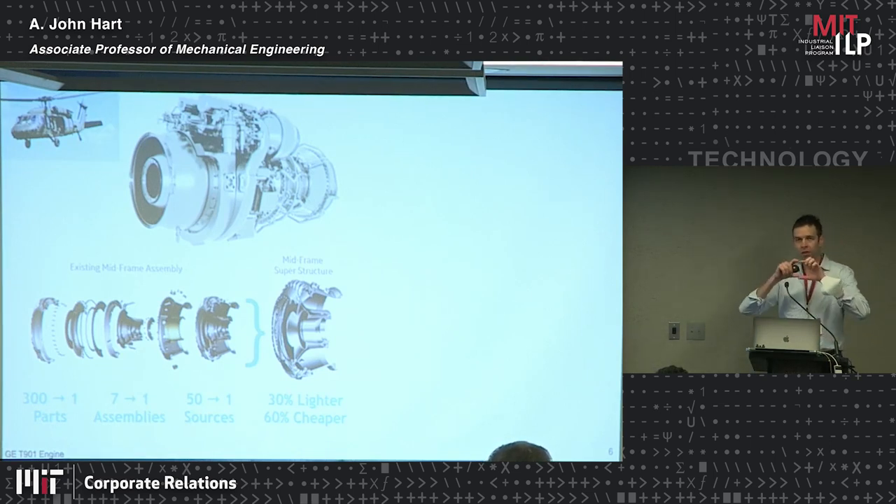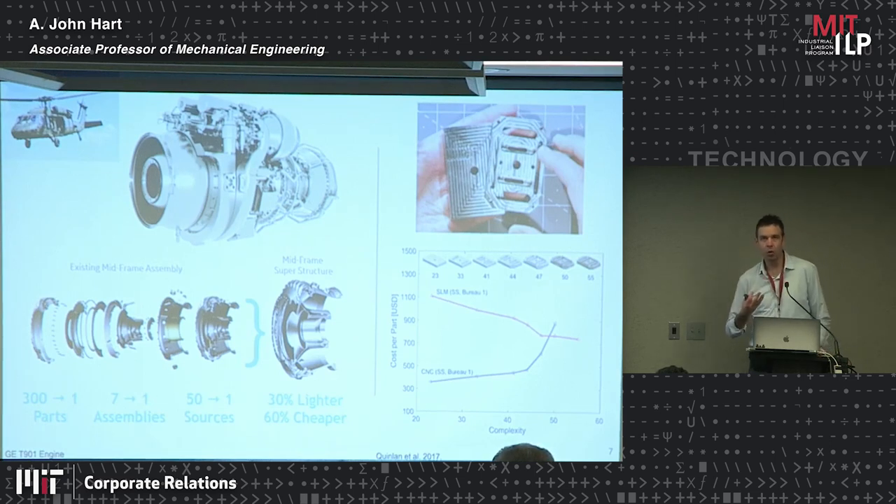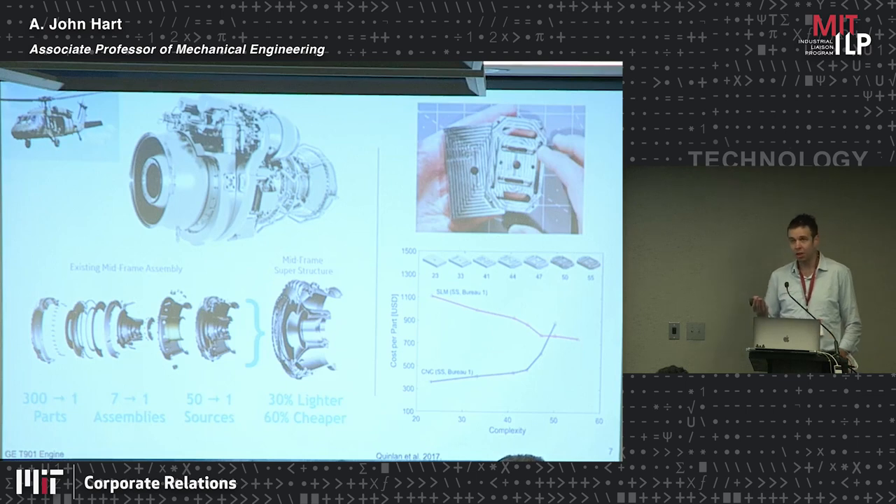That part consolidation is a simplification in the architecture of the product and also in the supply chain, so you have compound benefits. That's where one of the real system-level changes is going to happen where 3D printing makes sense to be deployed. In a more academic context, another way to think about metal 3D printing: when you conventionally manufacture a component — say by machining — you take a block of metal and cut excess material away. The cost goes up with complexity.